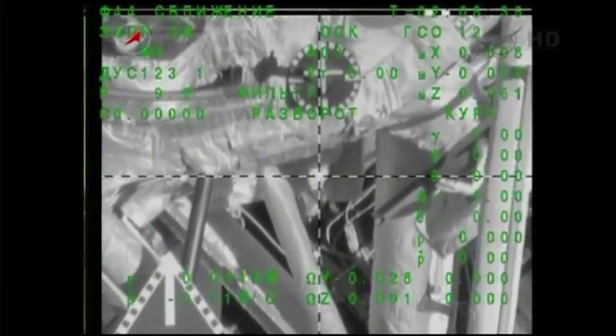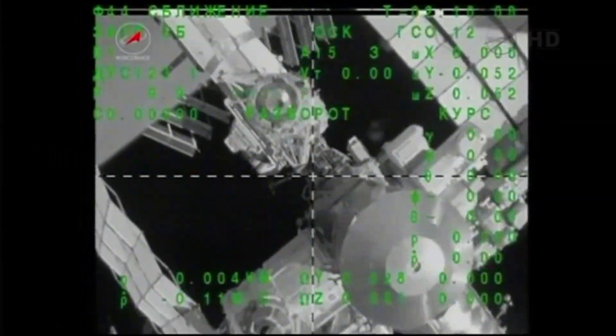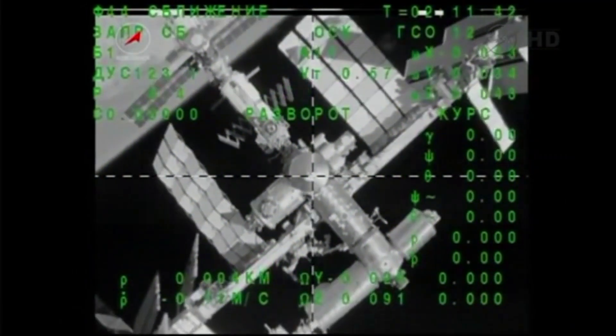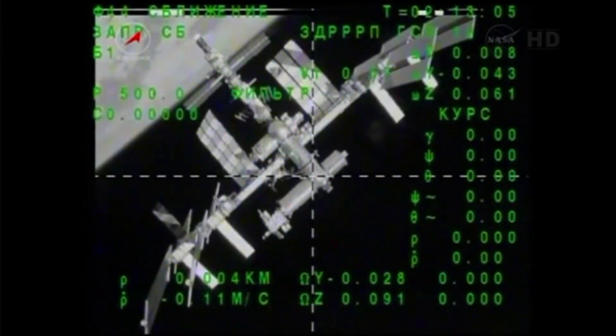After several weeks aboard together, on May 13, 2013, Soyuz TMA-07M carrying Hadfield, Marshburn, and Romanenko undocked from the Rassvet module, and after a flawless deorbit, landed safely in Kazakhstan.